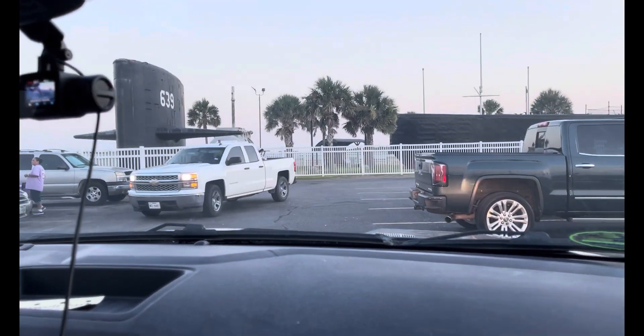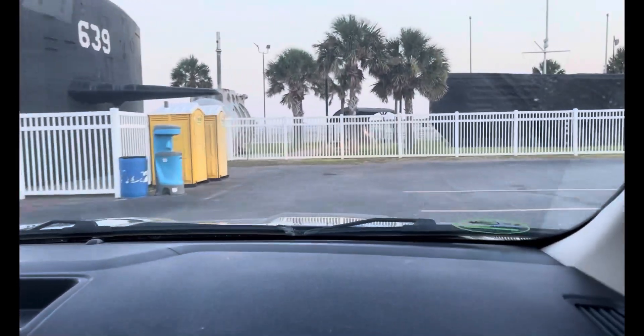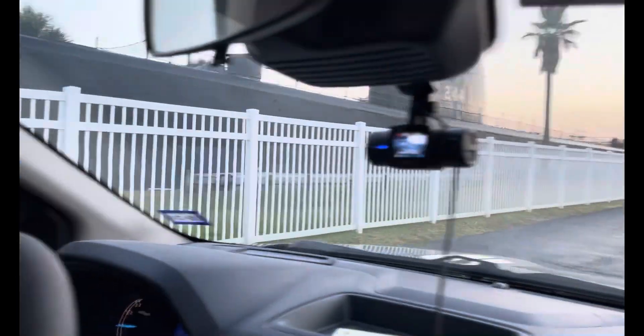Here we're leaving in the evening and you'll see the Galveston Naval Museum and some of the ships there. We'll talk about those in a later video.